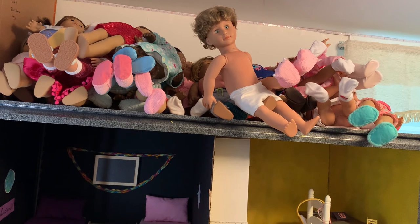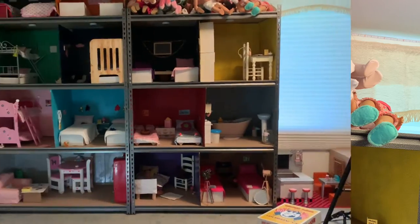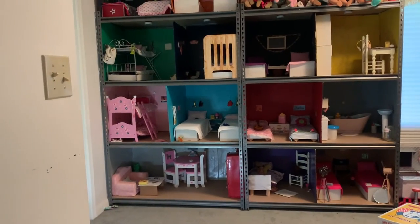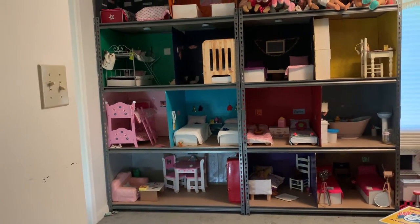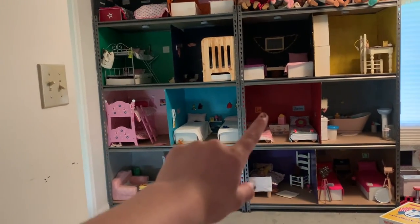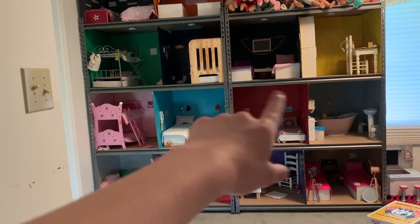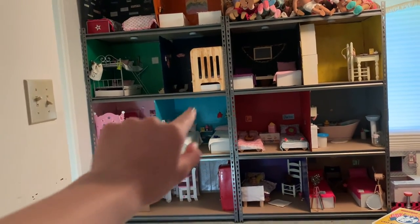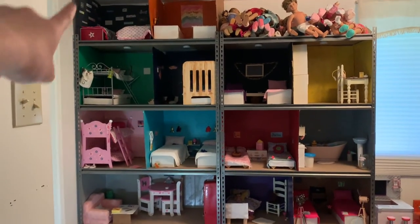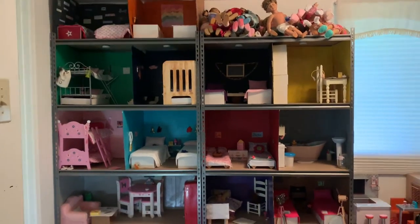That extra space on top of the dollhouse is where they're all being stored, but I'm going to eventually turn it into two more rooms. Here's an overview of the whole dollhouse: the kitchen, Gracie's room, Noelle and D'Andrea's room, Isabel and Gracie's room, Alexis and Jocelyn's room, the bathroom, the study, Luciana and Kirsten's room, Seth, Rafael, and Finn's room, Nikki, Jaden, and Luna's room, Arlie and Haven's room, Brielle and Spencer's room, and the extra space.